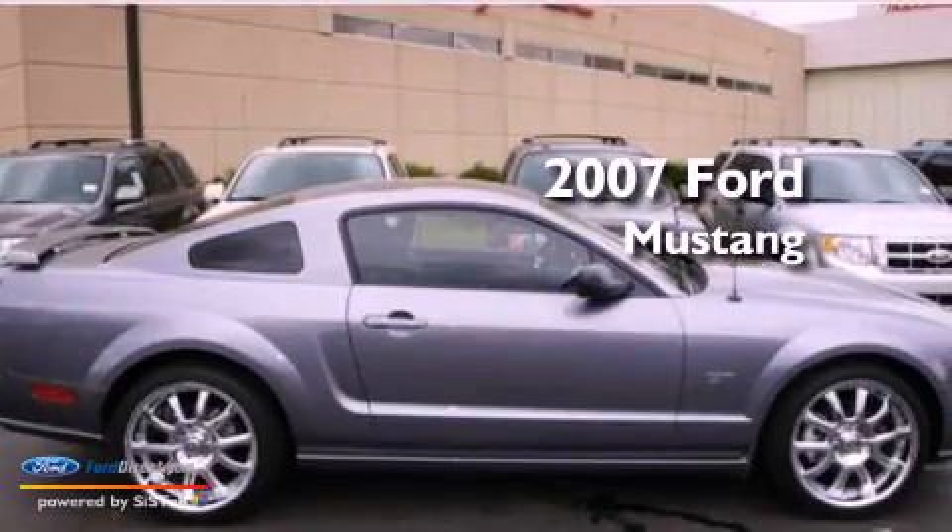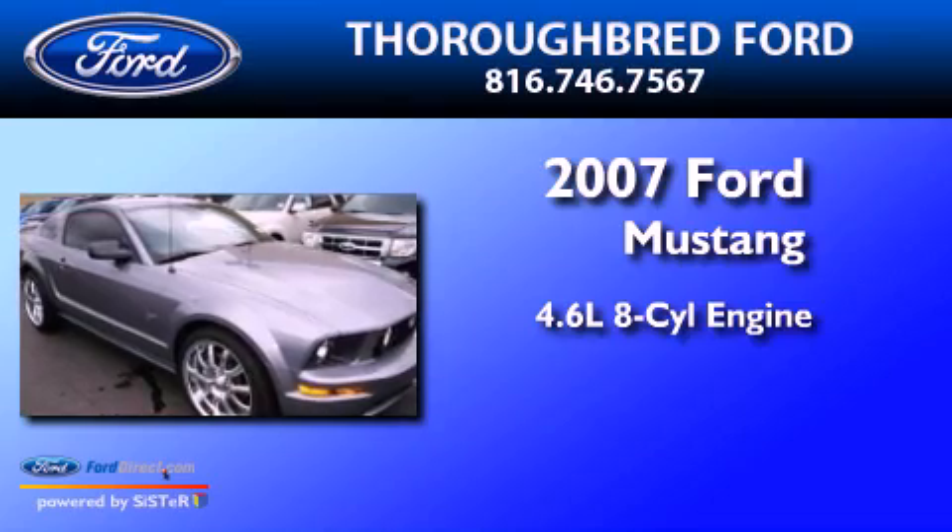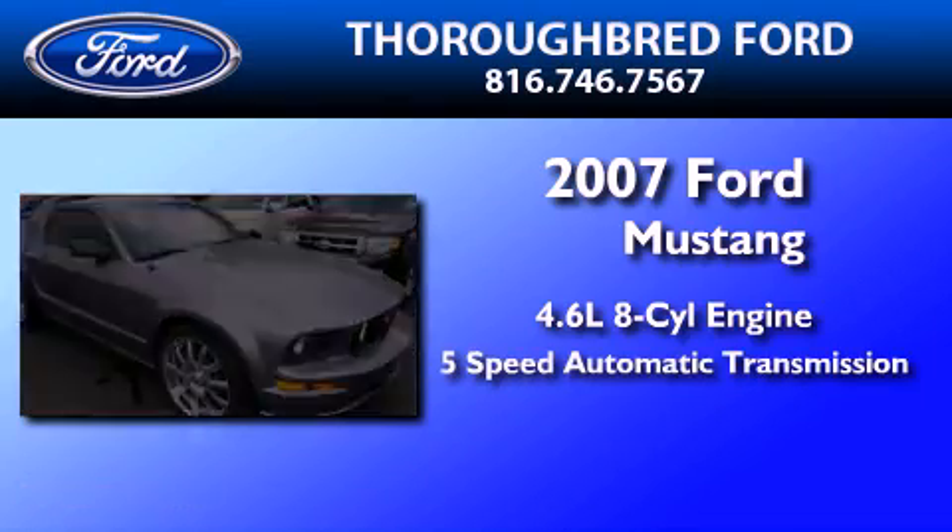This is a 2007 Ford Mustang. It has a 4.6 liter 8-cylinder engine and a 5-speed automatic transmission.